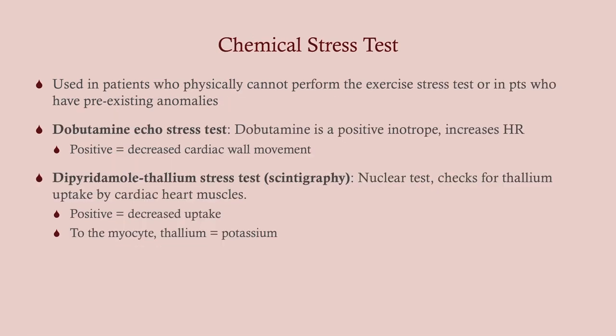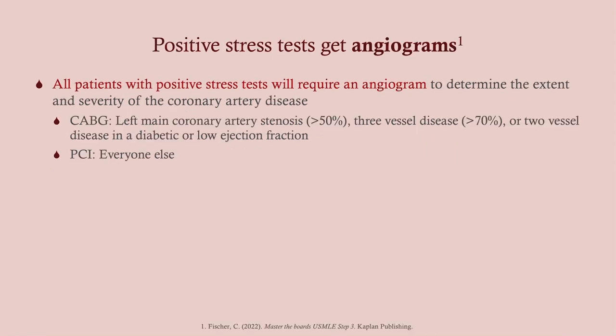The chemical stress test is used in patients that can't do the exercise stress test, or if they have preexisting EKG anomalies that would make it difficult to read those changes. There are a couple of ways to do this. The dobutamine echo stress test: we give dobutamine with an echo running and look for heart wall motion — if there's decreased movement, that's a positive stress test. The scintigraphy or dipyridamole thallium stress test: thallium acts like potassium and gets taken up into the heart muscle. We scan it, and if there's decreased uptake in any area, that's a positive test.